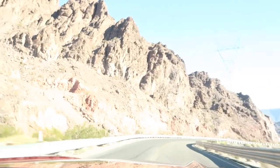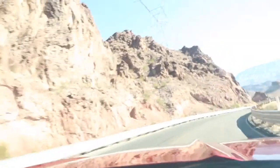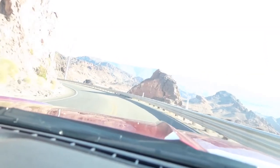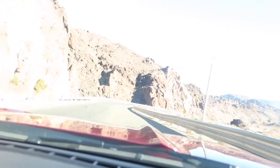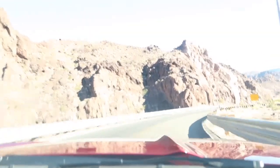The road on which we are moving ahead is covered by mountains on both sides. Pennsylvania, where I stay right now, is very different from Las Vegas. This place has deserted mountains actually.